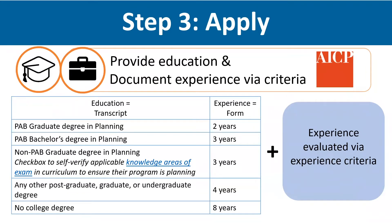Members can begin the third and final step of the path after they've graduated and earned the required amount of professional planning experience. This chart shows the experience eligibility requirements needed to begin step three. We've developed additional resources in determining what sort of degree qualifies as a non-PAB graduate degree in planning that requires a minimum of three years of experience, and it's linked here in the chart.